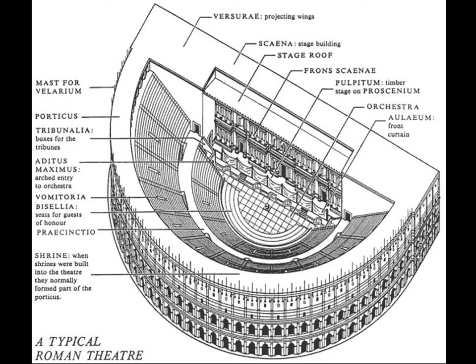Here's a generic diagram that gives you a sense of how a Roman theater was organized.